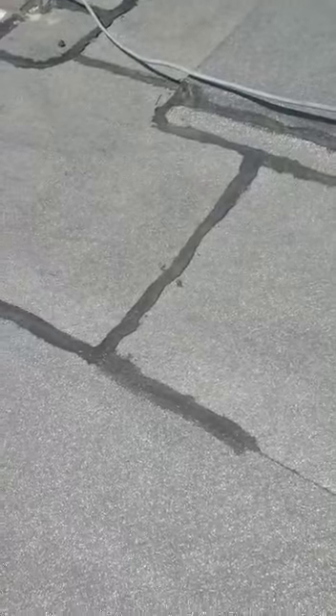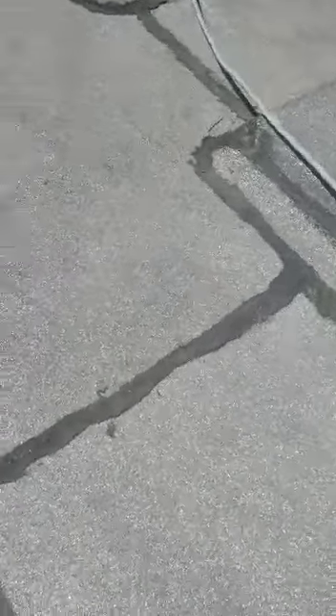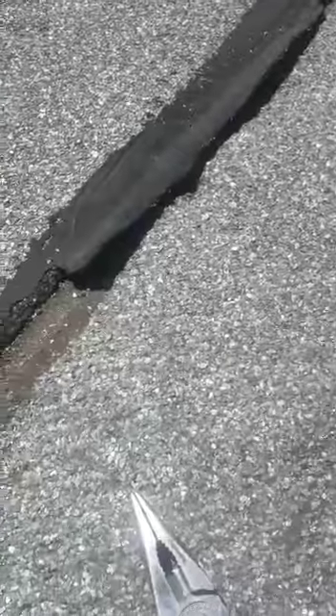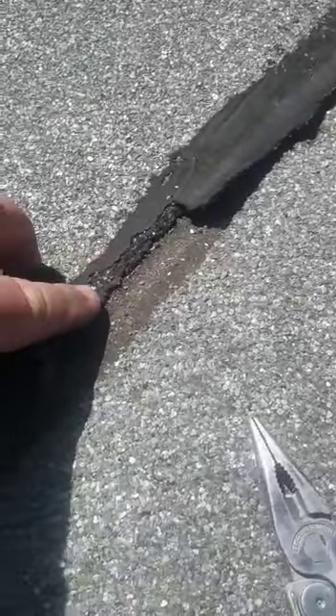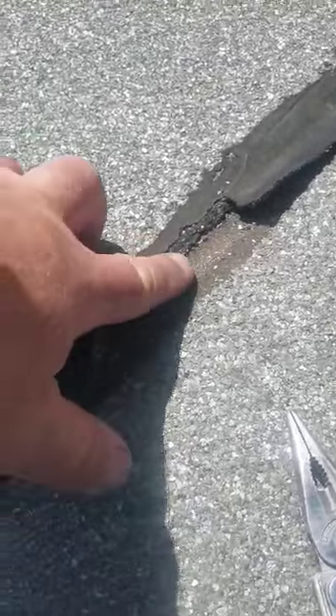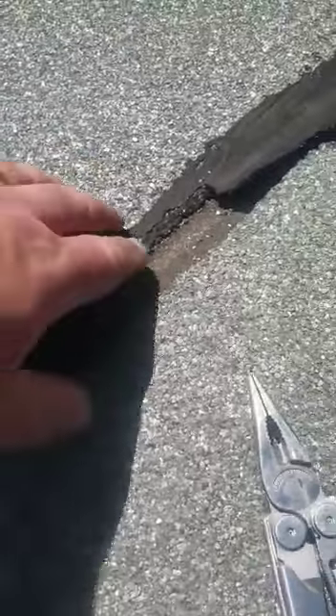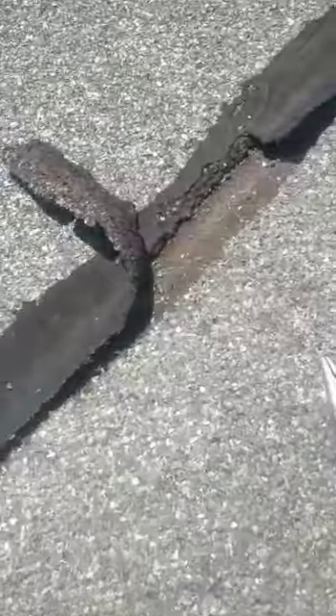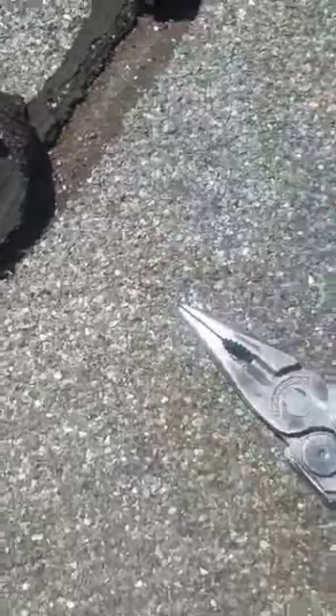The sealant has started to delaminate. However, looking at the joint below, there is still bleed on the torch-on membrane. It's okay at that point.